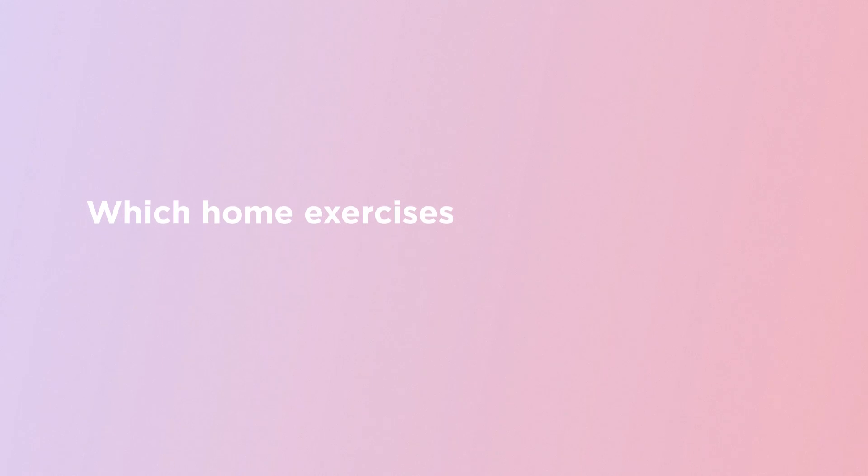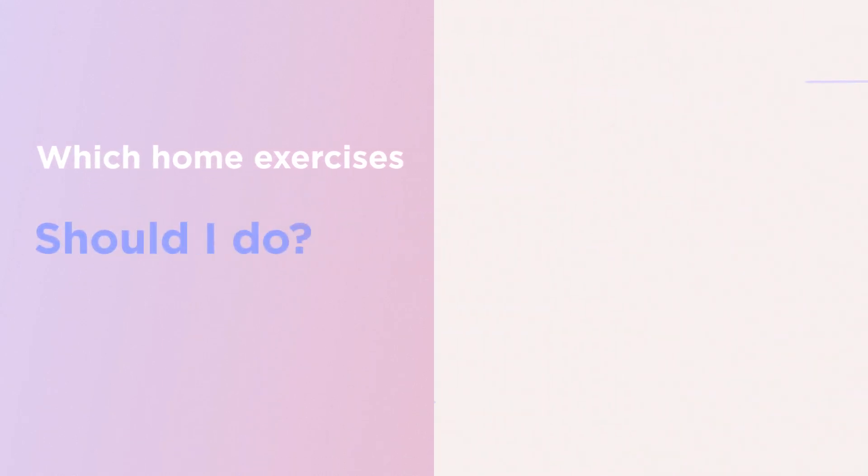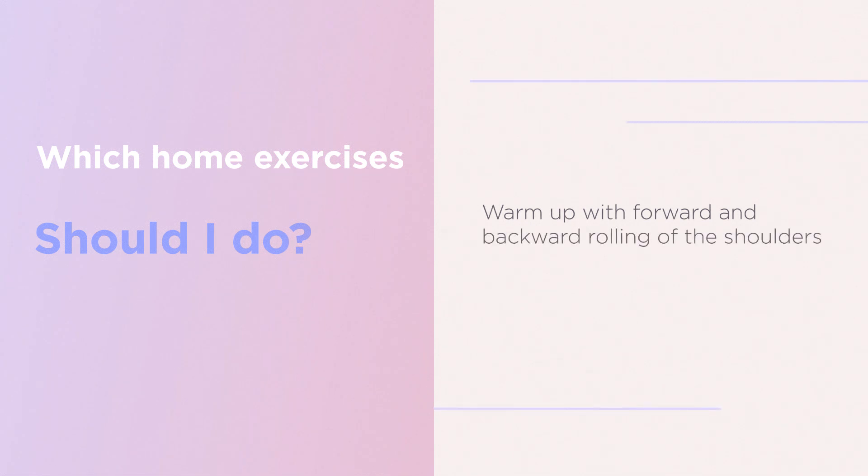Which home exercises should I do? Warm up with forward and backward rolling of the shoulders. We then follow this with hand tendon gliding and nerve gliding.